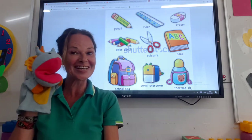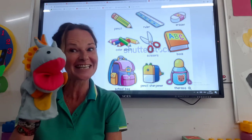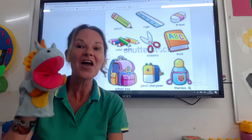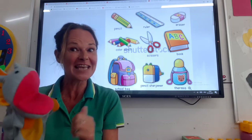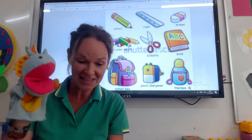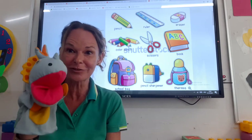Good morning boys and girls. Hello and welcome to today's English lesson. Today we're just going to talk a little bit more about things that we see in the classroom and things that we might need to bring to school.